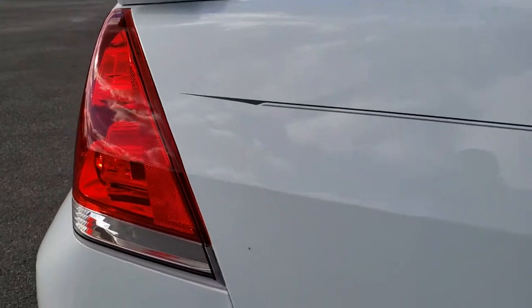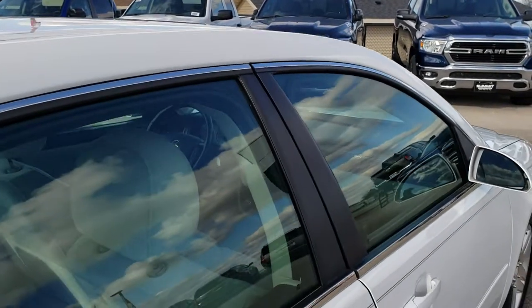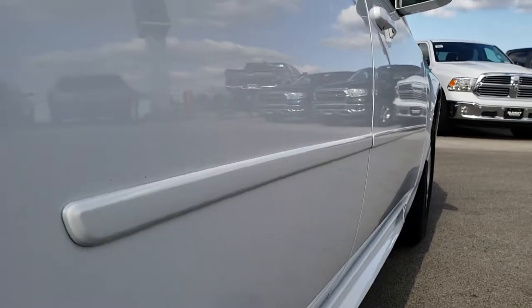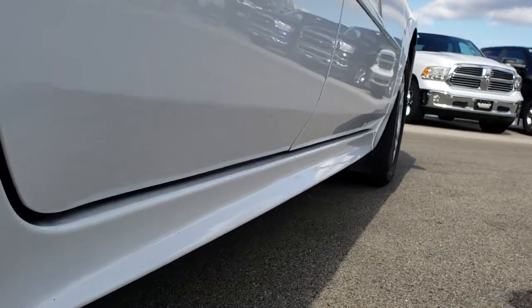We take these HD videos so if you are far away, or even if you're close by and just cannot make the trip down, you can still see the car, hear the car, and have confidence in the vehicle before you even get here. The roof is in excellent condition, and once again down these doors — this is really a shot where you can see if it has any dents or dings, and you can see just how nice and clean it is down this side.